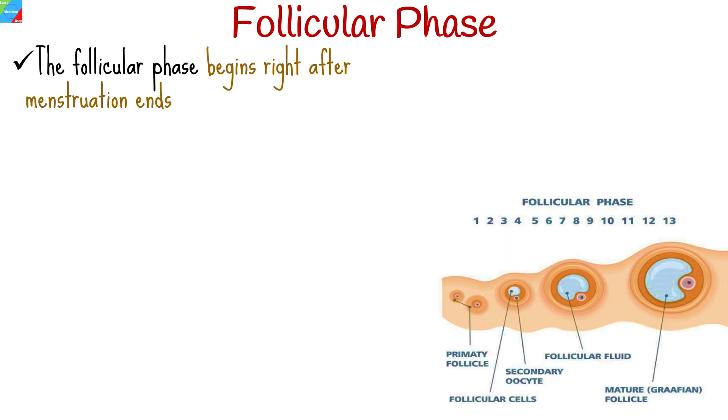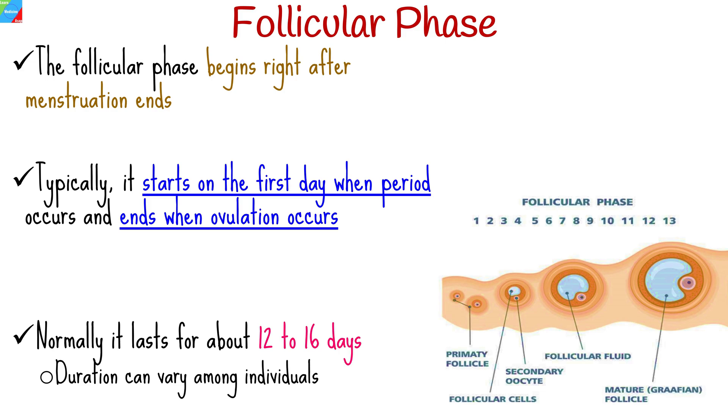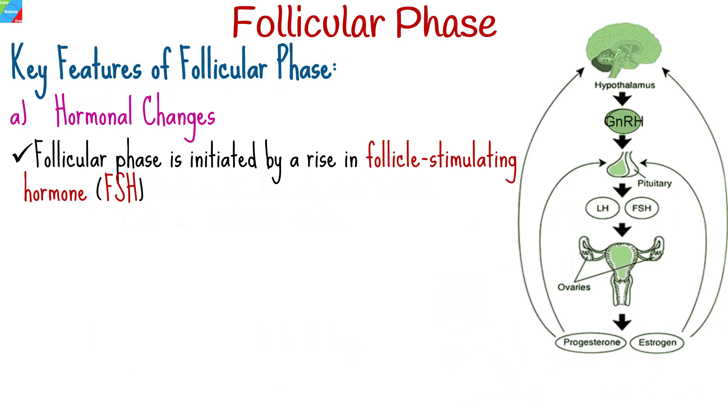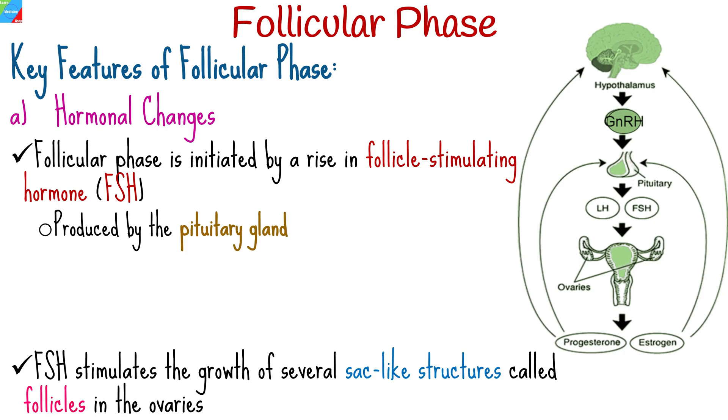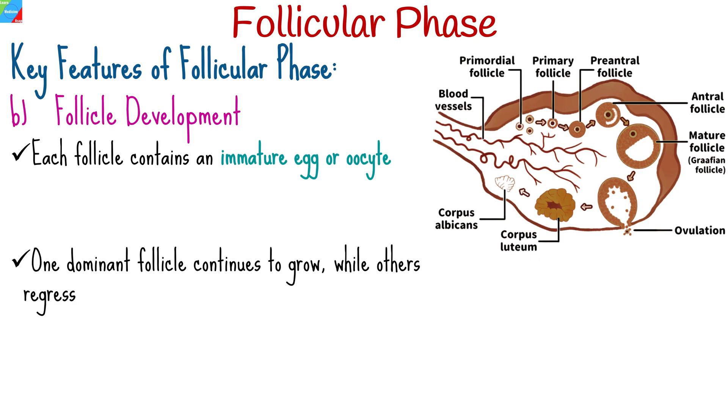The follicular phase begins right after menstruation ends. Typically, it starts on the first day when a period occurs and ends when ovulation occurs. This phase normally lasts for about 12 to 16 days. The follicular phase is initiated by a rise in follicle-stimulating hormone produced by the pituitary gland, which stimulates the growth of several small sac-like structures called follicles in the ovaries. Each follicle contains an immature egg or oocyte. Typically, one dominant follicle emerges and continues to grow while the others regress, and this dominant follicle will eventually release an egg during ovulation.